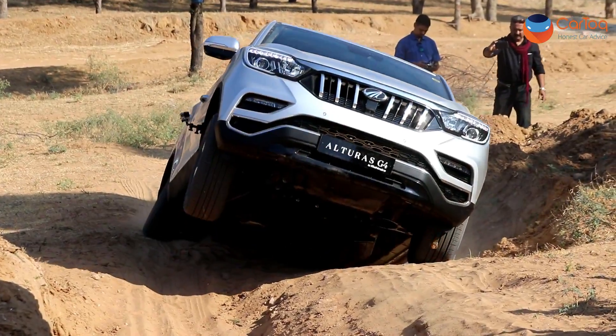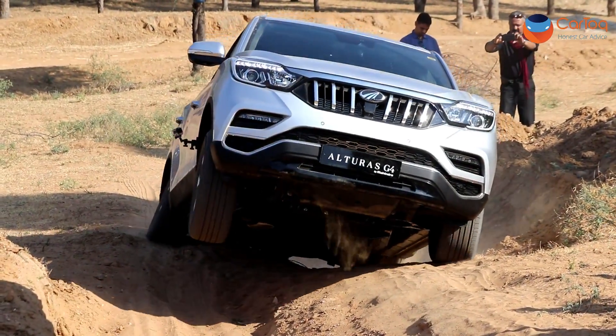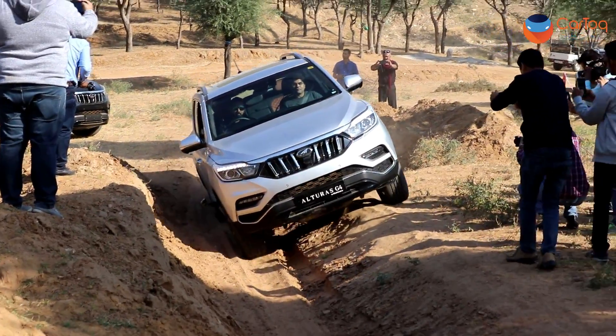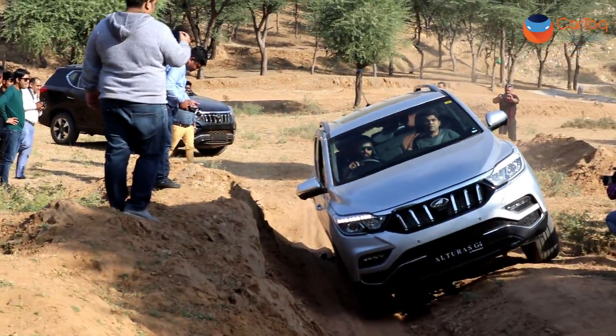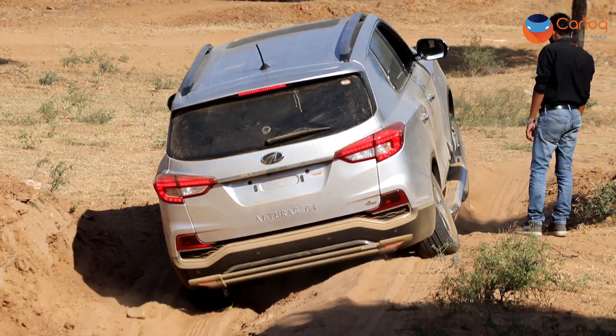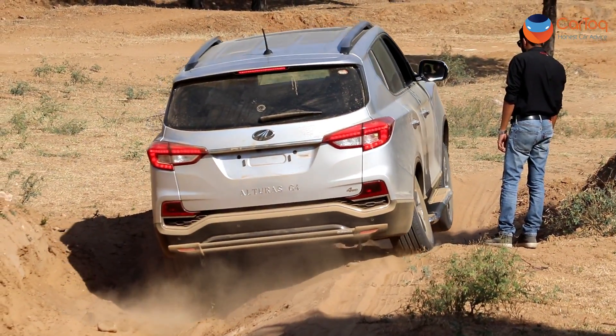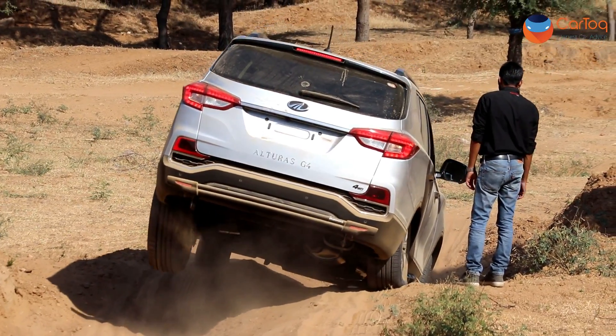This car is heavy, but off the road it performs well. Mahindra's off-road expert Manish was also with us. Enjoy the clips.